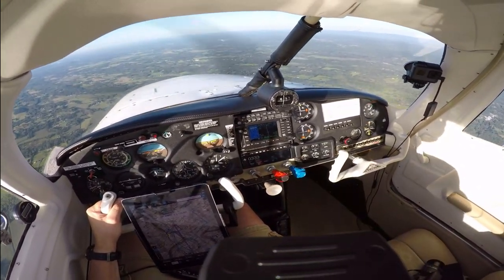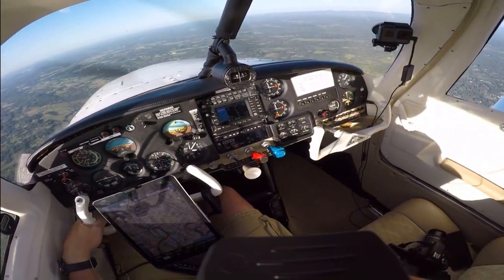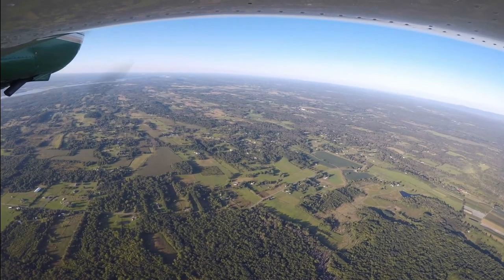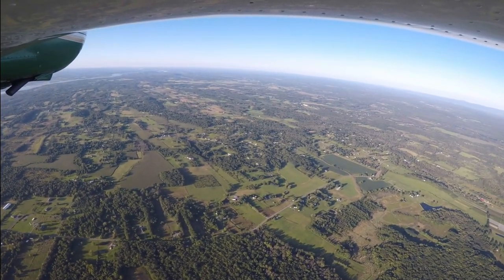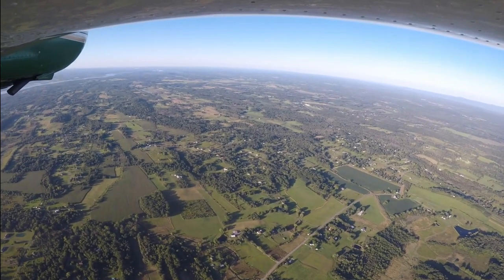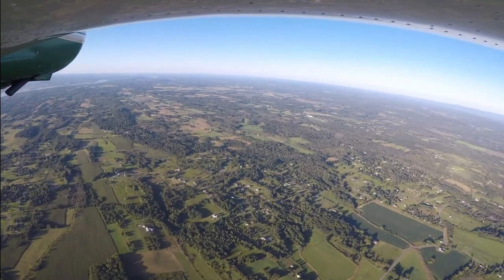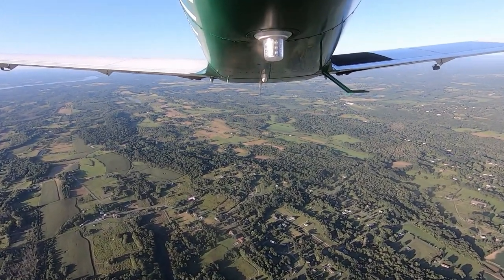Columbia County Airport automated weather observation, 2204 Zulu. Wind 200 at 3. Visibility 10. Clear below 12,000. Temperature 25 Celsius. I'm going to use runway 21. Airport's in sight — I'm going to get rid of Albany here. I appreciate what those guys do at ATC. 87 November, we can cancel you, sir, at the airport in sight. There appears to be traffic in the pattern. Squawk VFR, frequency change approved, good night.